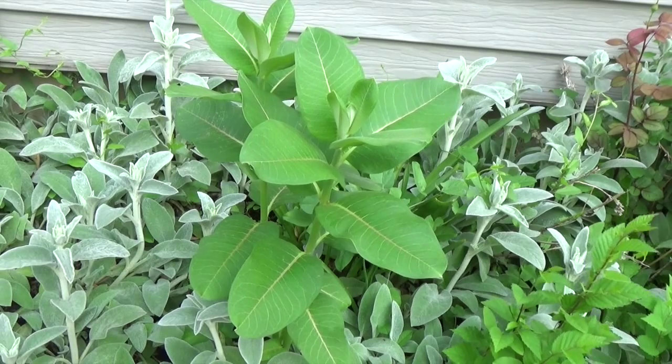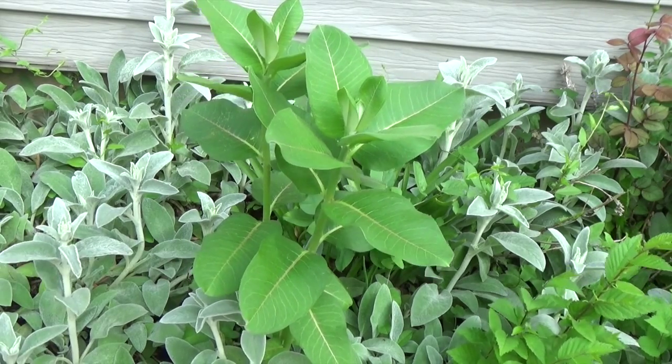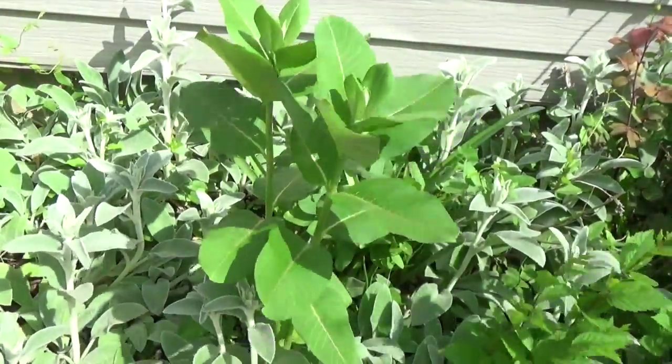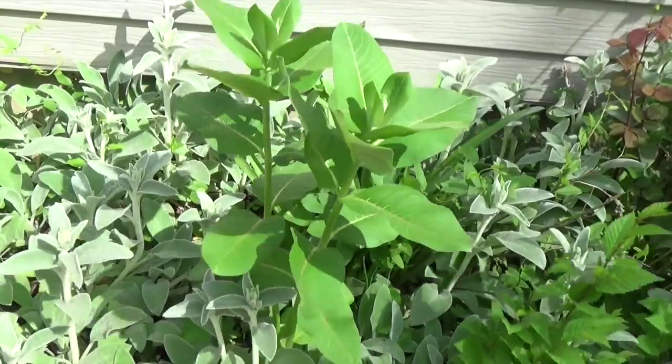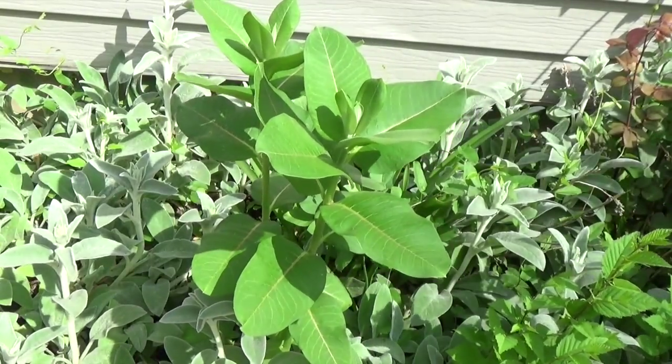Speaking of butterflies, do you know what this plant is? You should get real familiar with it. This is one of several species of milkweed, and milkweed plants are incredibly important for lots of different butterflies, but especially the beautiful orange and black monarch butterflies.